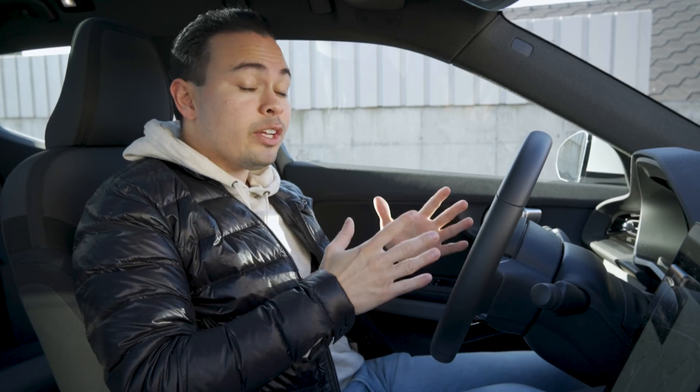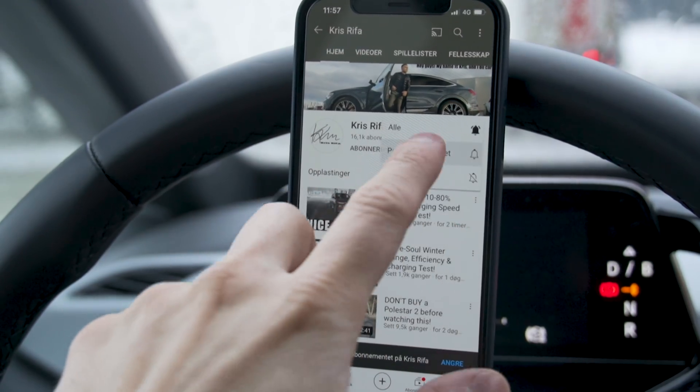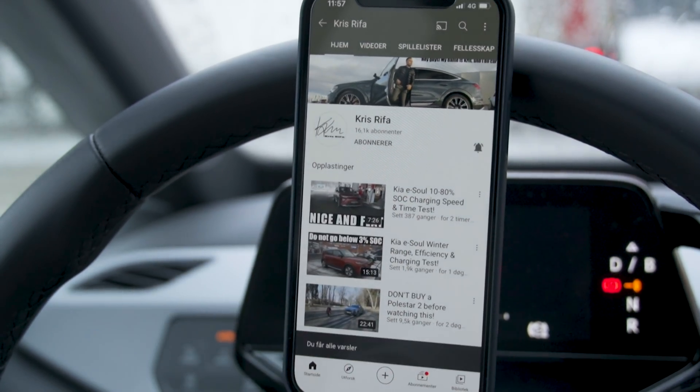If you're new here and wondering why 10 to 80% state of charge — welcome to the channel, thanks for stopping by. Please click that like button down below if you enjoy this type of content, and please consider subscribing to the channel — that really does help a lot. Also, sound that notification bell if you subscribe.